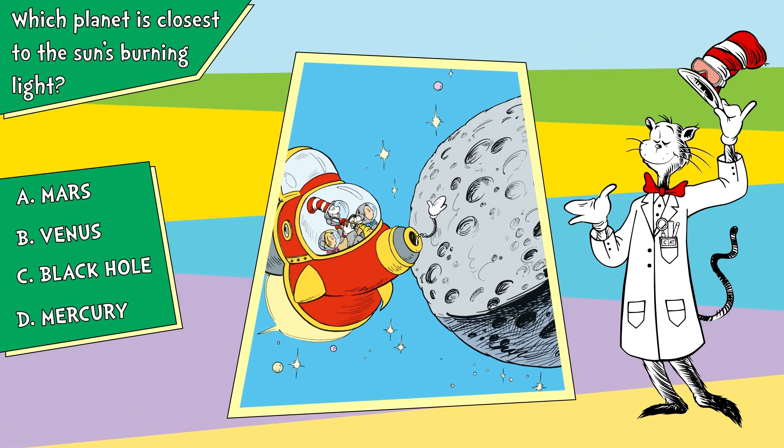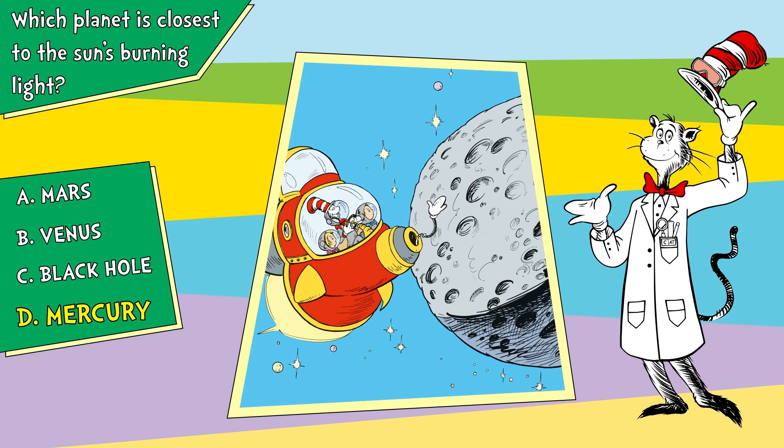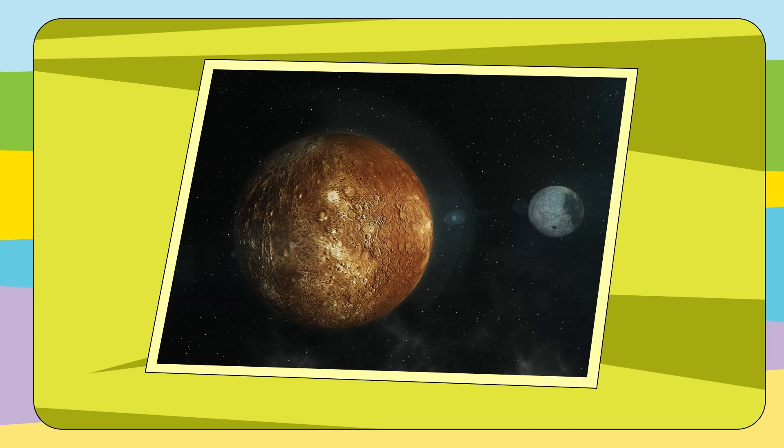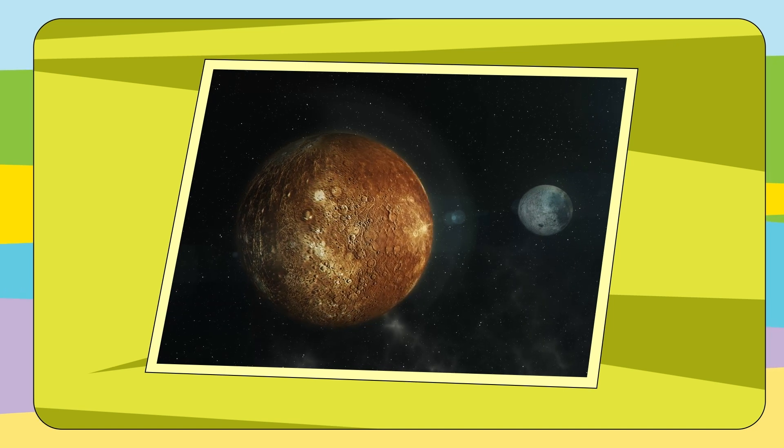Mercury. Ready for the reveal? D, Mercury. Great job. Mercury's the smallest planet of them all. Like the Earth's moon, it's a tiny, rocky ball.